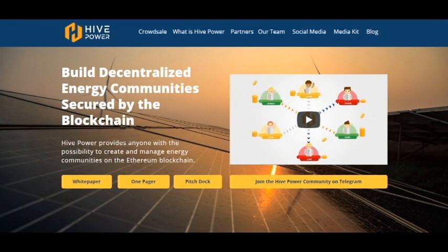I'm Crypto Amiga and today I want to discuss the new project HivePower. It's built on decentralized energy communities secured by the blockchain. HivePower provides anyone with the possibility to create and manage energy communities on the Ethereum blockchain. I'm at the website now and you can watch the video about this project and how it works.